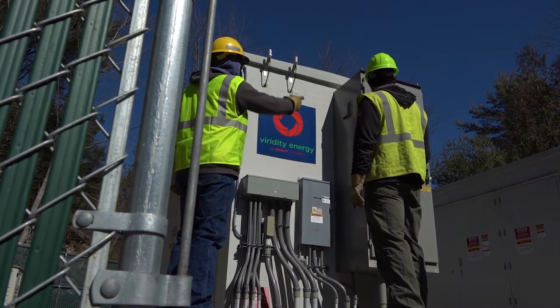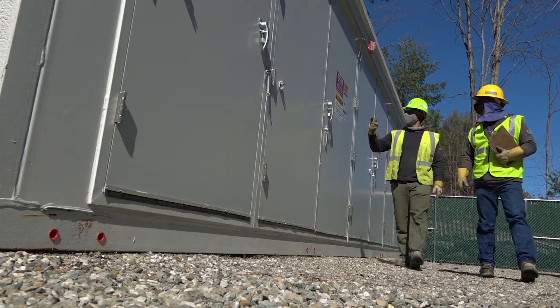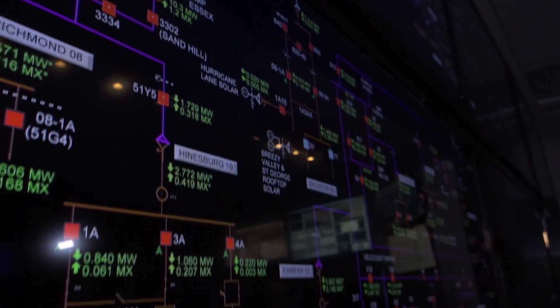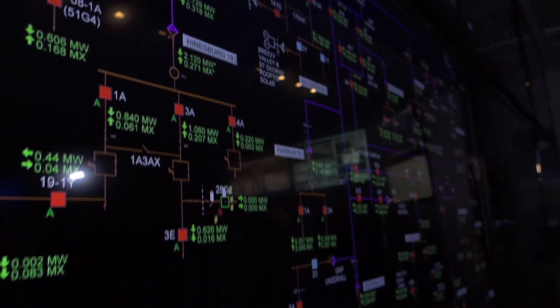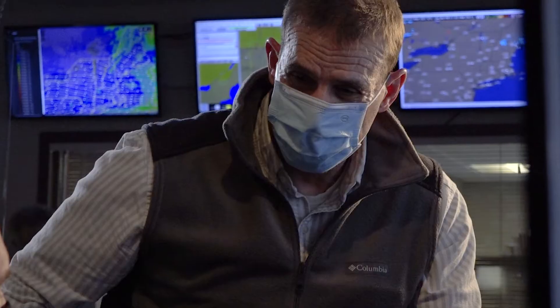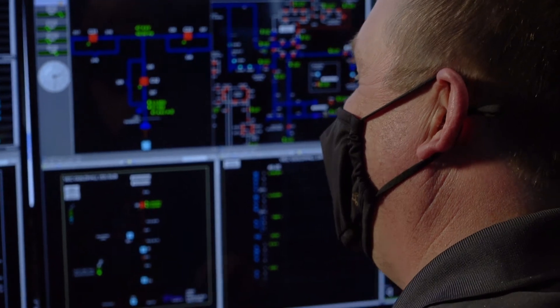This battery could power roughly a thousand homes for four hours. We use the Hinesburg Battery Project primarily to reduce our load during the one-hour Vermont peaks each month. When costs are high on the grid, we can release some of that stored energy and therefore reduce the power needs at that particular time.